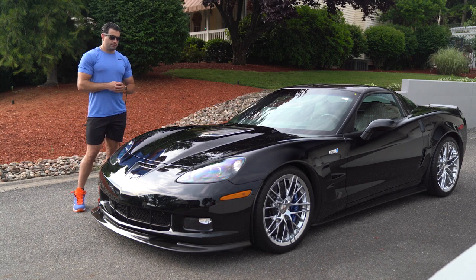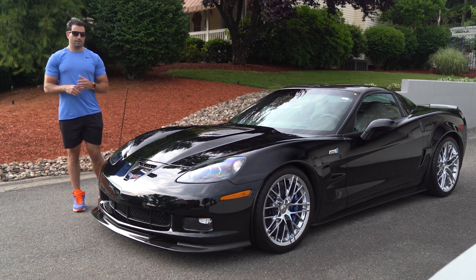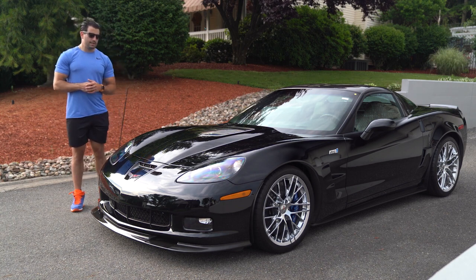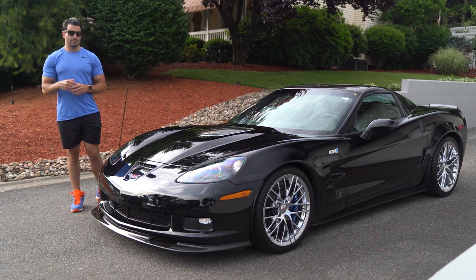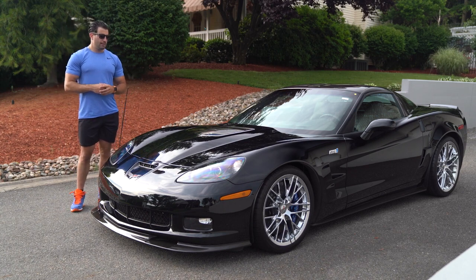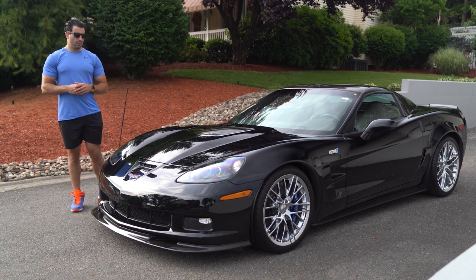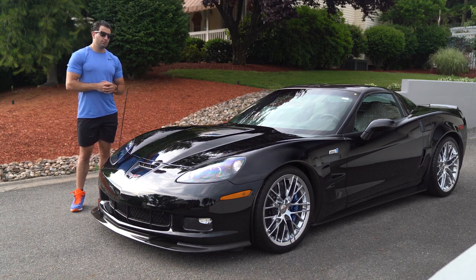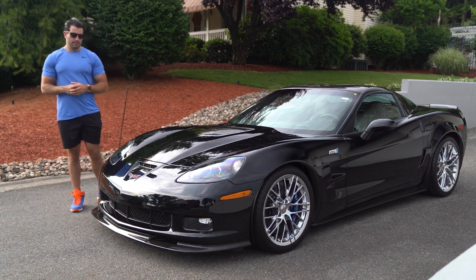There were a couple on Bring a Trailer that just sold — a Centennial with 1,900 miles for $142,000. You had two Jetstream Blue cars, one lower miles, one a little bit higher miles. Both did really strong money — I think $140s and the other one might have been $130,000. And then Marshall Goldman just had a 32-mile Jetstream Blue listed for $165,000 and now that is gone.